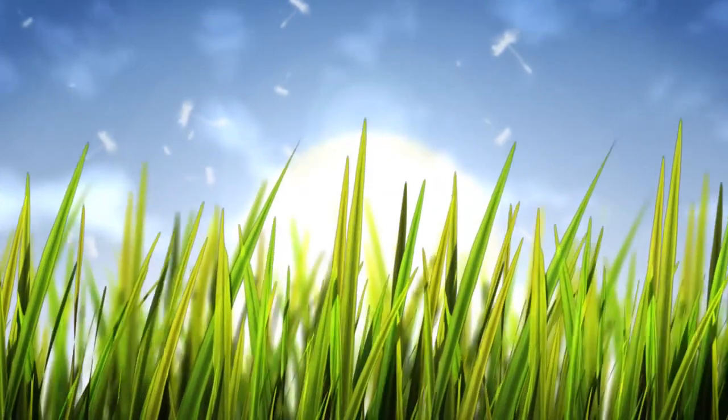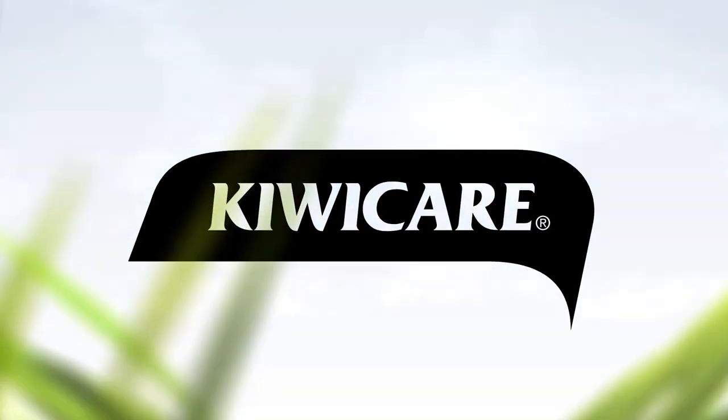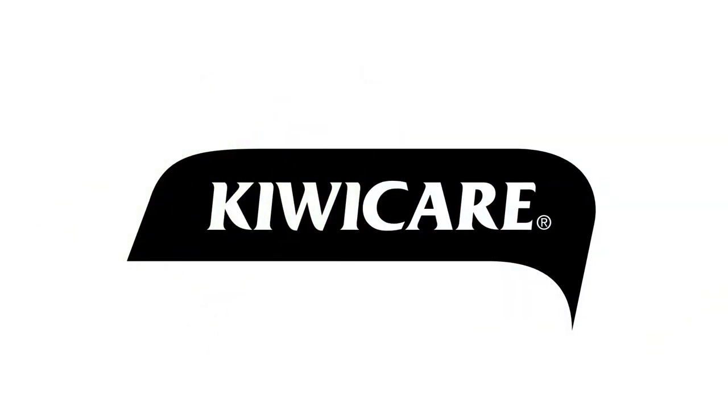Go to KiwiCare.co.nz for more information.